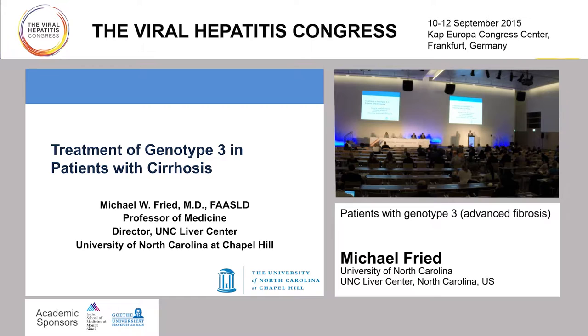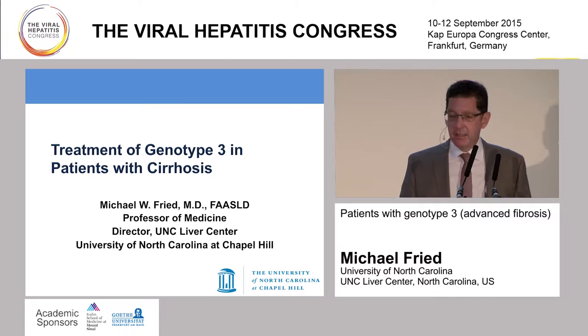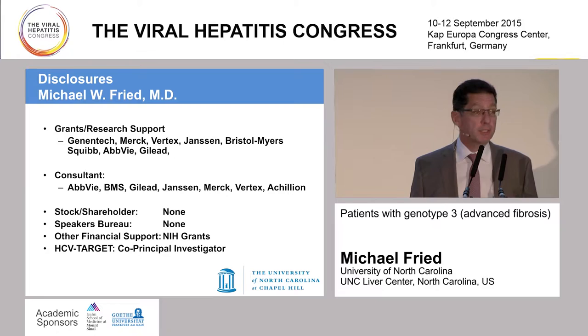Thanks very much, and I greatly appreciate the opportunity to be here today. Thank you to the organizing committee. And I think we recognize that treating genotype 3 in patients with cirrhosis can be particularly challenging. Fortunately, we have some options that can help us these days. Here are my disclosures.